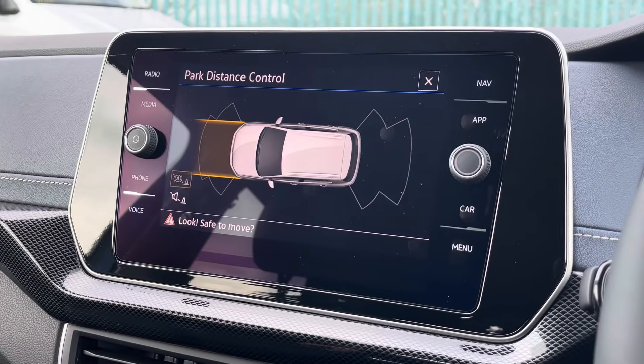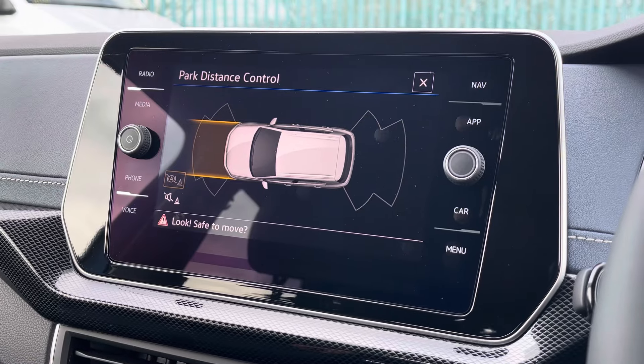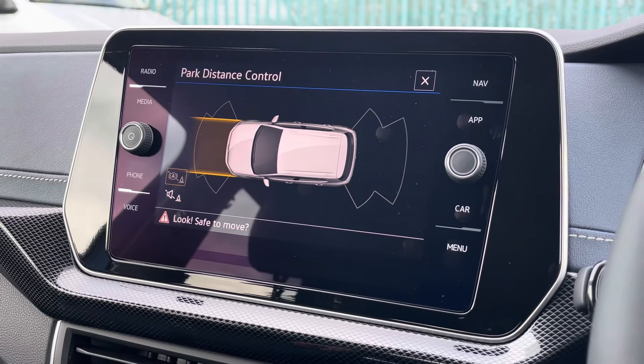You'll also be pleased to learn this vehicle is fitted with front and rear parking sensors, helping you to easily manoeuvre in and out of tricky parking spots.